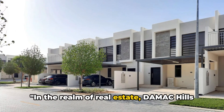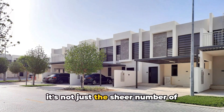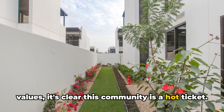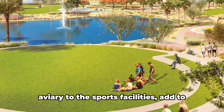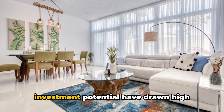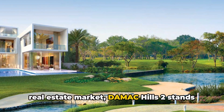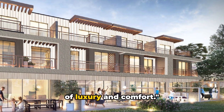In the realm of real estate, Damak Hills 2 is making waves — a rising star in Dubai's property scene. It's not just the sheer number of transactions that's impressive, with over 11,000 units sold and a significant increase in villa property values. The varied amenities, from the bird aviary to the sports facilities, add to its charm. The luxury offerings and investment potential have drawn high-net-worth individuals and families alike, making Damak Hills 2 a thriving community and a testament to the enduring allure of luxury and comfort.